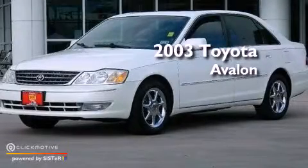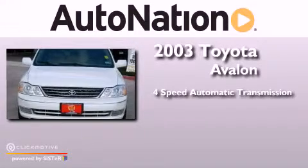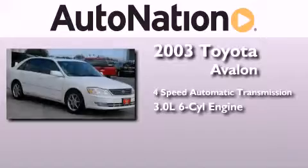This is a 2003 Toyota Avalon. This four-door sedan has a four-speed automatic transmission and a 3.0-liter V6.